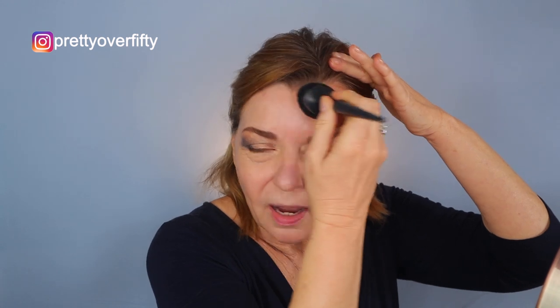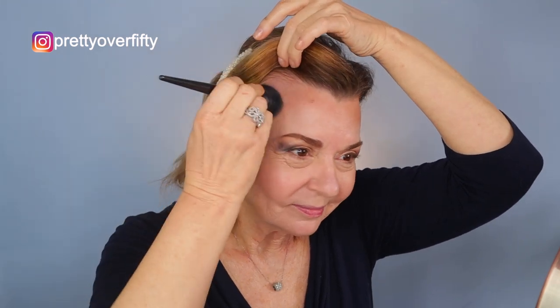Bronzer today is going to be the Butter Bronzer from Physicians Formula. This is such a cult classic and I love it too. I just place the bronzer all around my face and then go back and blend it in. It's a little bit warmer of a bronzer than I've been using for a while, but it blends in so seamlessly.